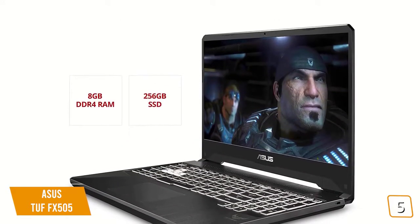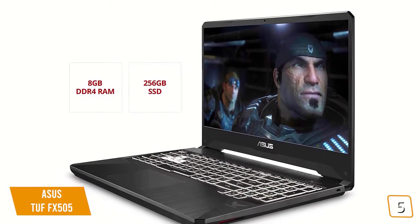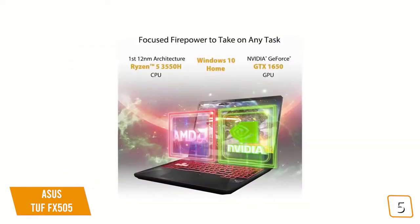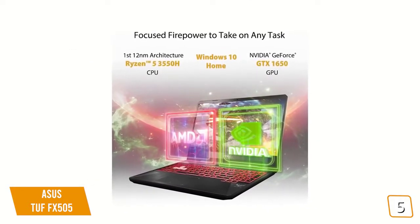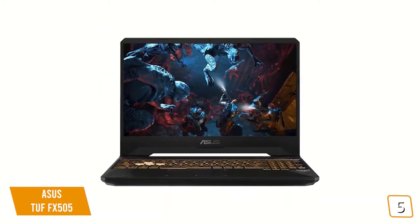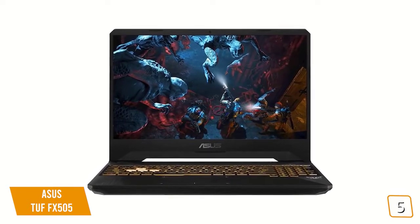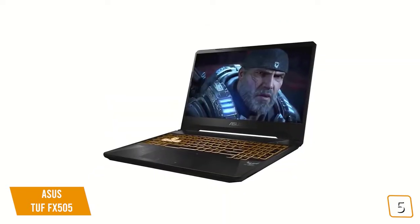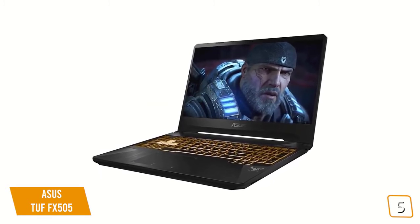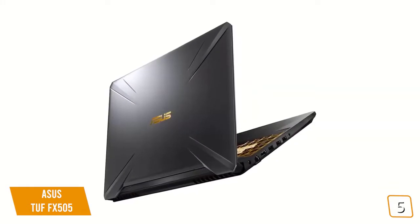Under the hood, the TUF is powered by a quad-core Ryzen 5 CPU, 8GB of DDR4 RAM, and a 256GB SSD drive, plus an NVIDIA GeForce GTX 1650 video card with 4GB of on-board RAM. It's not the most powerful gaming laptop in the world, but it can tackle most games at mid-range settings without any issue. Its performance isn't quite as good when playing games on low settings, possibly due to the limitations of its single-channel RAM.